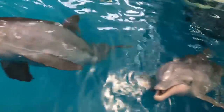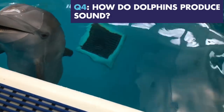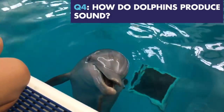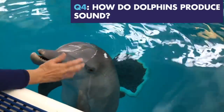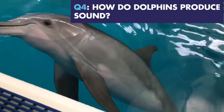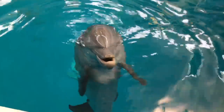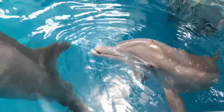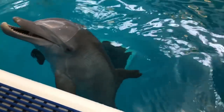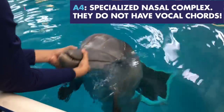This next question — everyone's going to know the answer: how do Winter and Hope produce sound? Hope kind of gave that answer away. They use a specialized nasal complex using the respiratory system. You can see right there where that sound is coming from.